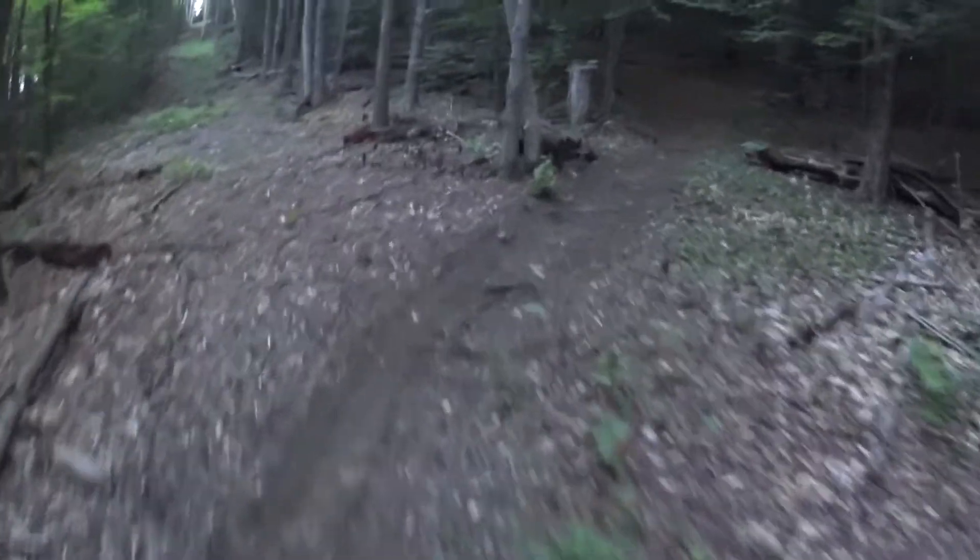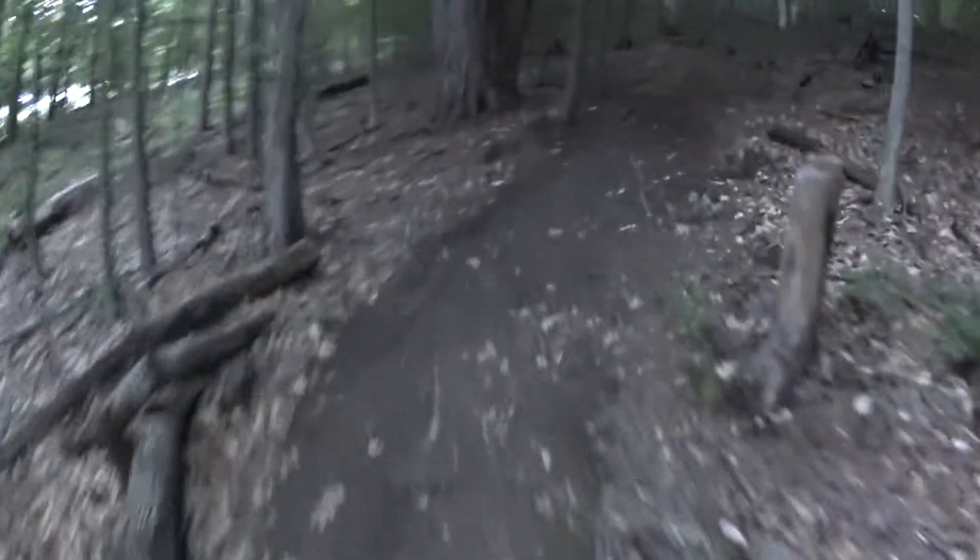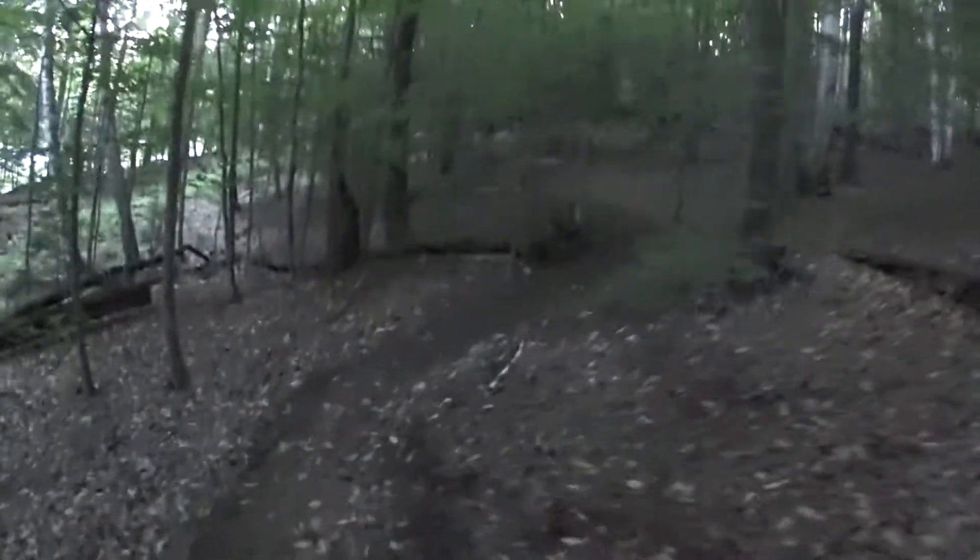You could ride this trail either way. Riding it the way we're riding it is my preference — it's faster and more exciting going down. If you come down this way on this section it's still good, but it's not quite as fast and ferocious.